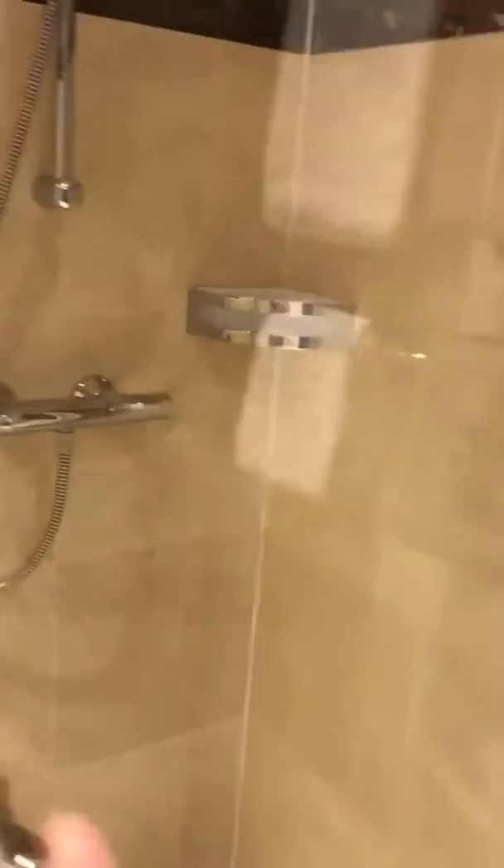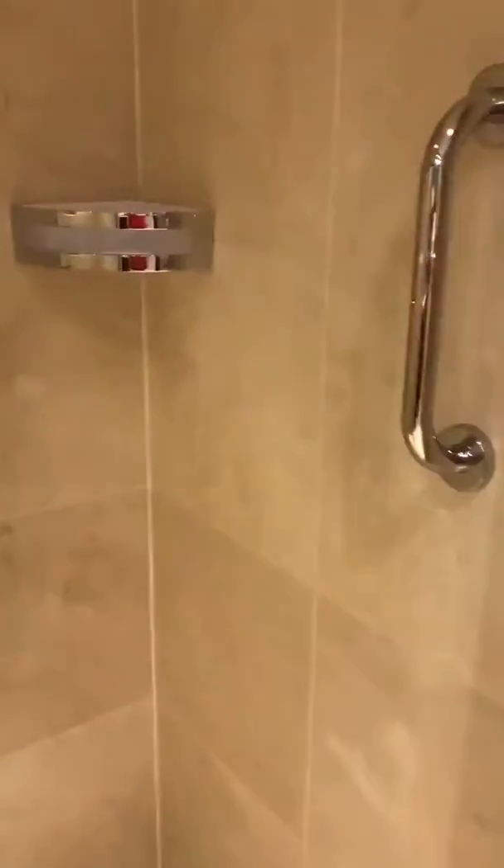The two-tone towels — I love this two-tone towel thing, because then you can always tell whose towel is whose, so your husband doesn't try to take your towel. You can see mine is the brown.